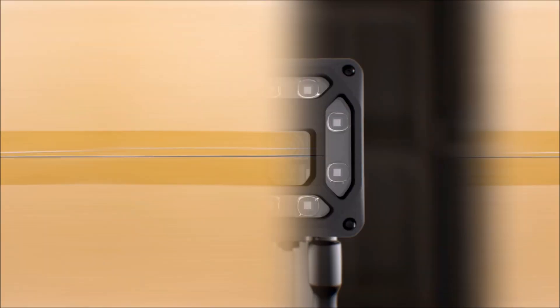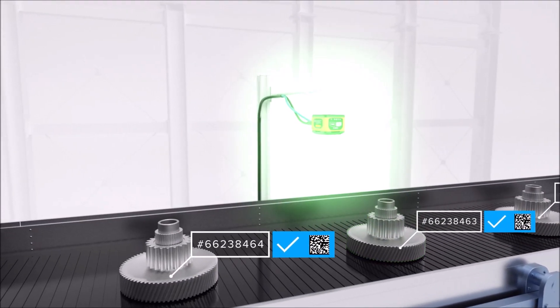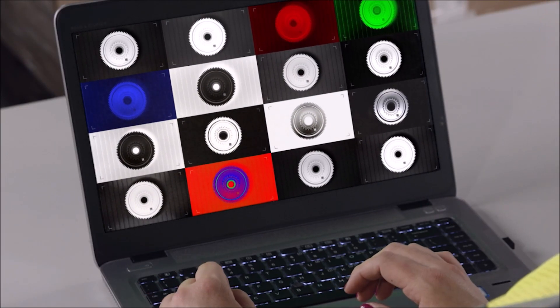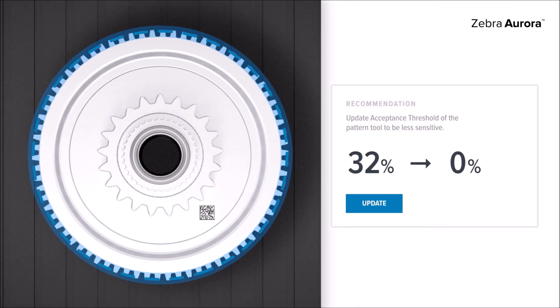With a straightforward setup. Upgradable devices built with Zebra quality. A best-in-class machine vision toolset. And the ability to capture up to 16 images in a single trigger event, each with its own unique setting for focus, exposure gain, illumination control, and more.